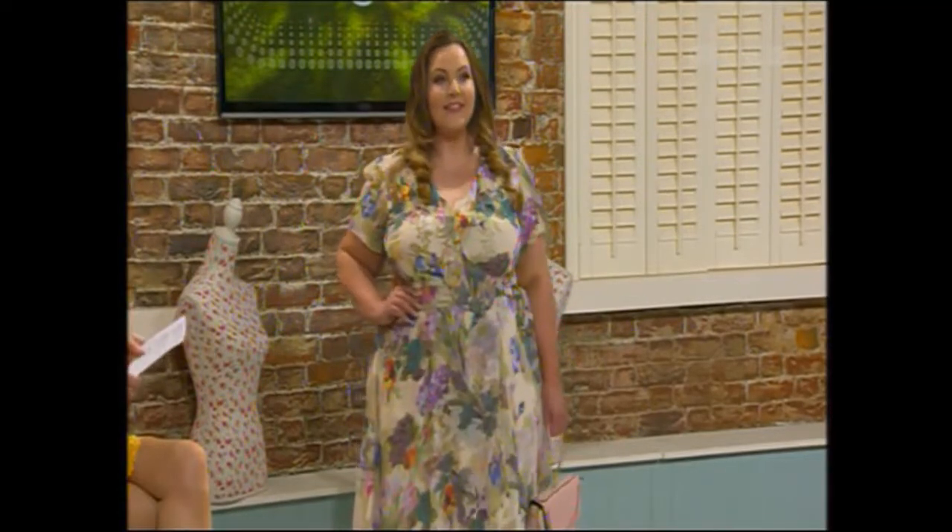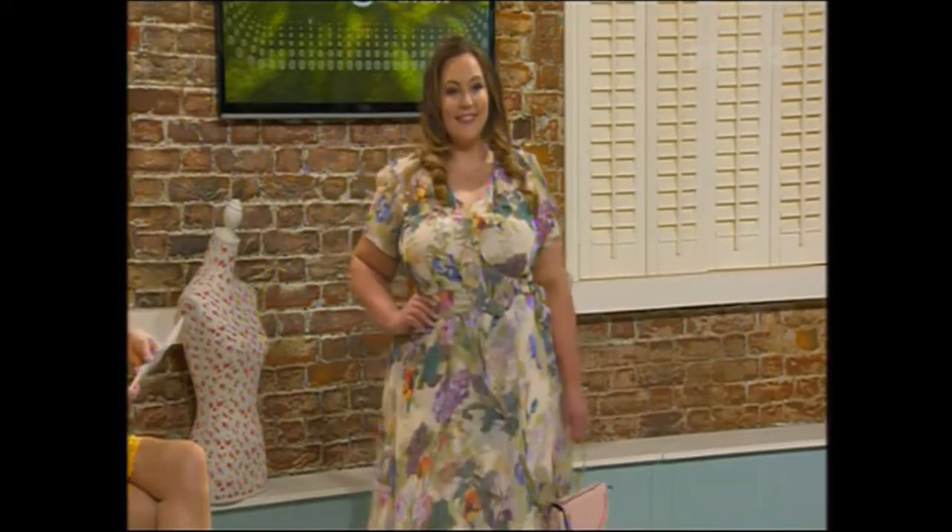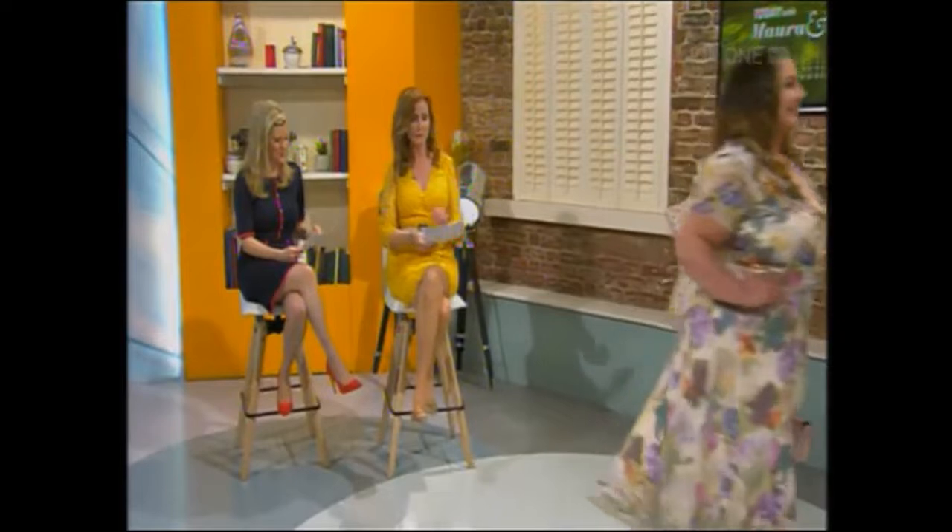Just to say, this dress is fully lined, which gives you that extra layer — your shapewear is kind of done already. It's just gorgeous, especially on Sunita.